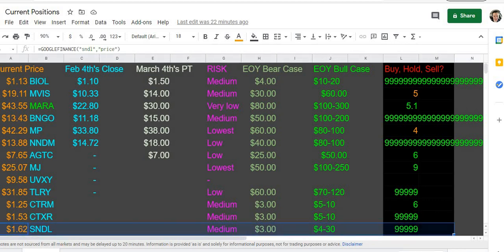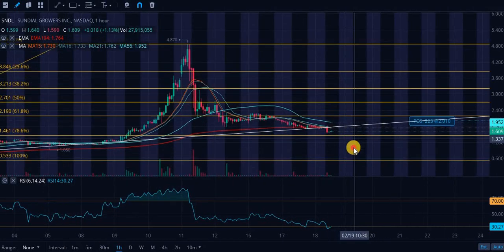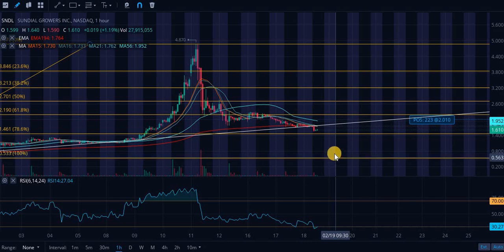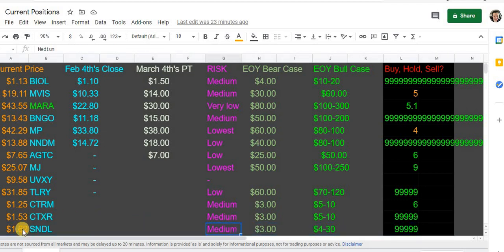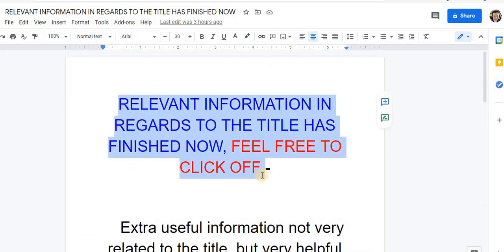Sundial Growers — this is a buy zone in my opinion. Looking at the charts it looks essentially identical to the other cannabis ETFs. We are kind of breaking below this trend line, but with Sundial, this is an extremely high risk, high reward play. I have it as medium risk because the cannabis sector has a thousand reasons to do even better than expected over the next five years and no reasons not to in my opinion. I went more in-depth on this in the Sundial Growers video. This is a huge buy zone.